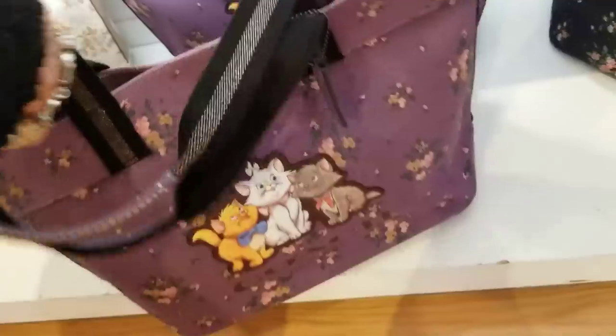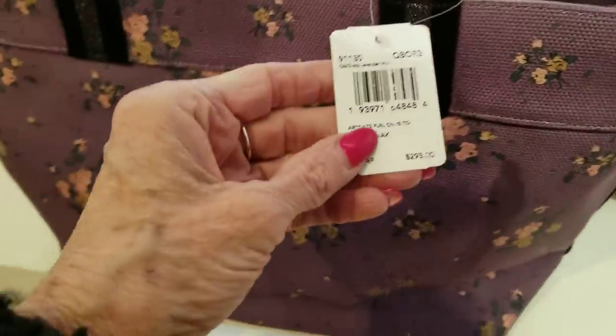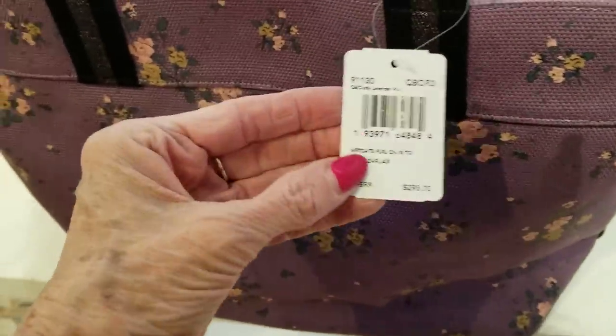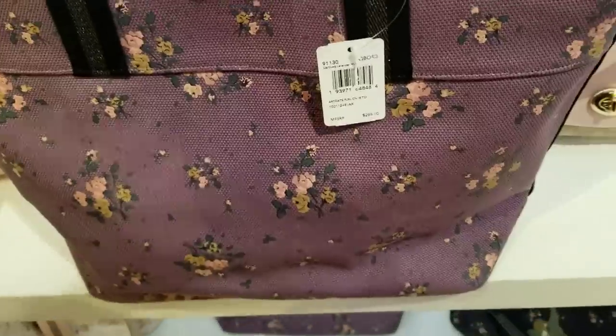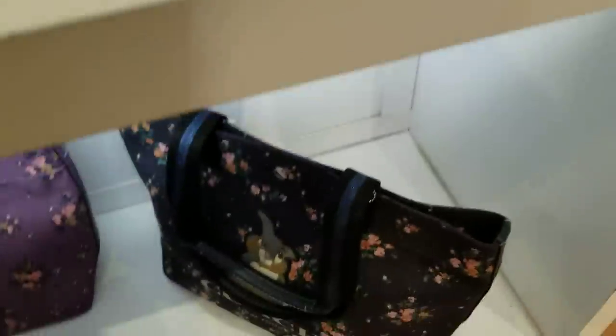These canvas bags down here you've seen in two other videos. They're $298 and 70% off. The canvas is nice and lightweight. Let's go back and look at the retail section.